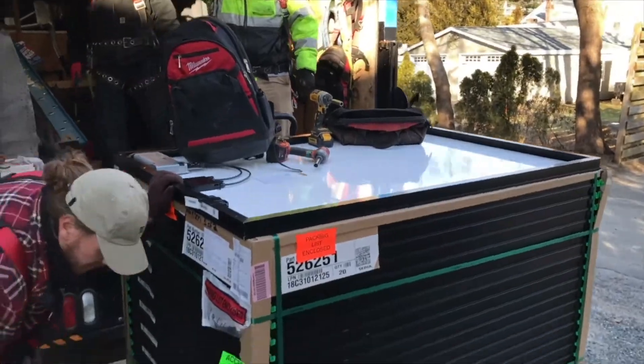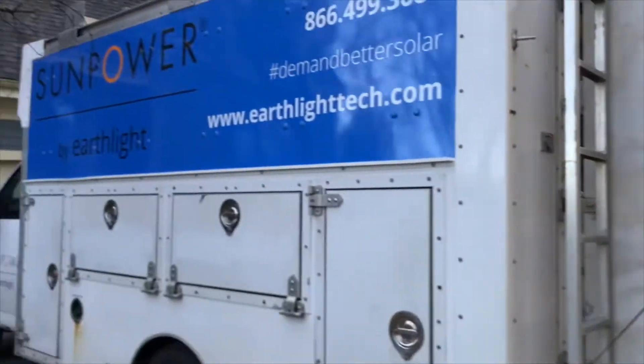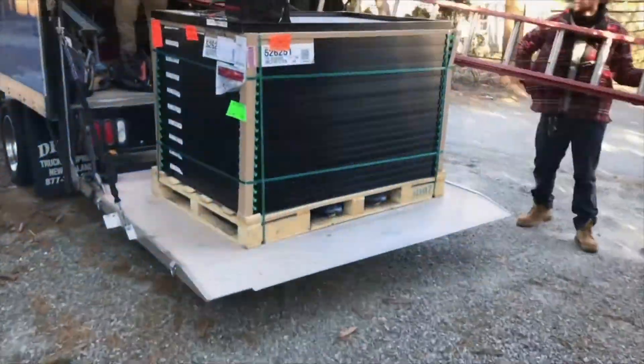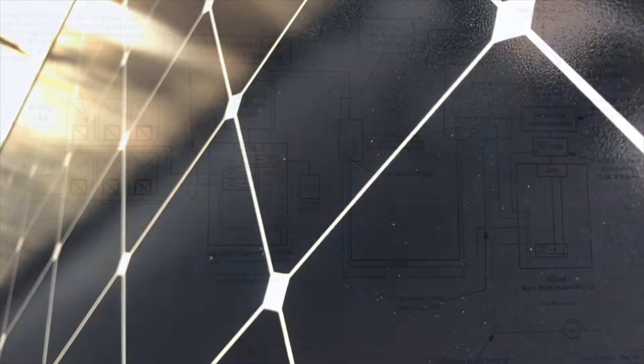Kyle Adams here, I'm the roof foreman of the day. We've got a beautiful house here and the install is going well. We've got your solar panels right here, we've got our safety protection, and I'm going to put in anchors right now. We chose SunPower by Earthlight to install our solar panels — you have many choices here. We also chose high-efficiency panels, ones with about 22% efficiency, so that we could use fewer panels.